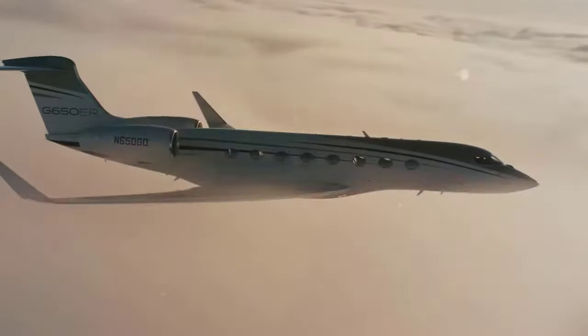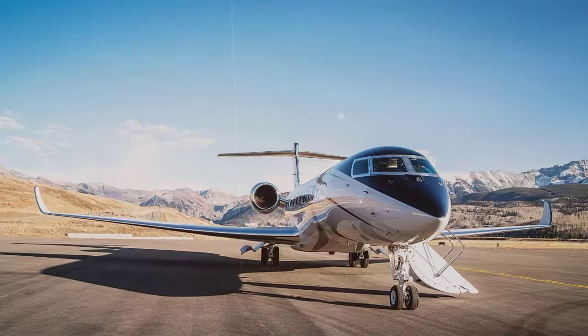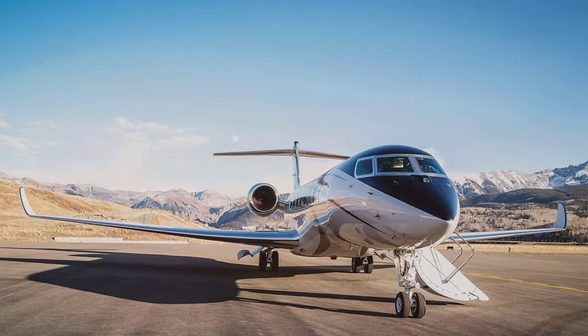Despite the competition, Gulfstream's G650ER is one of the world's best-selling business planes, having had a multi-year waiting list at the time of its initial launch.